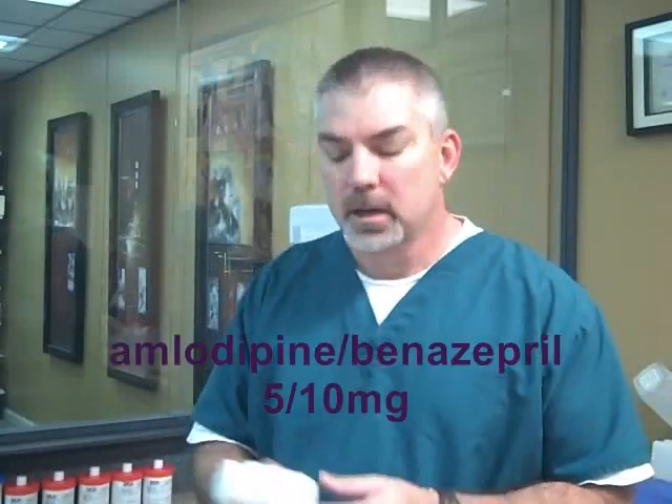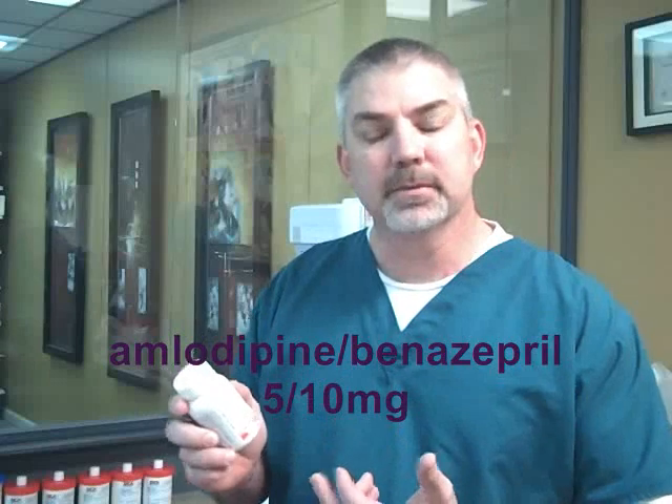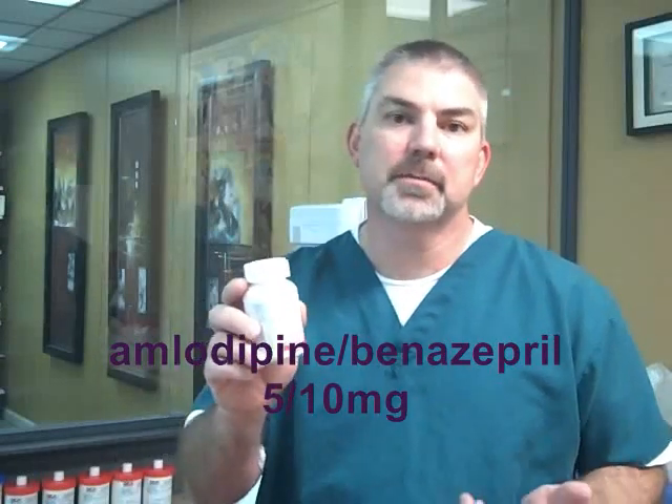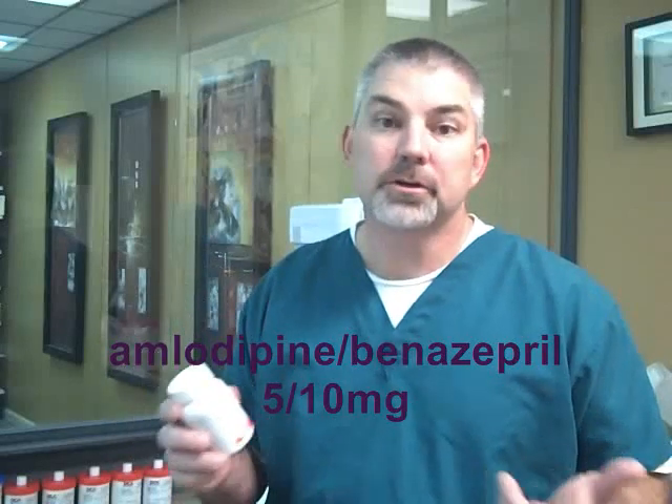It's available in generic, so you've got amlodipine and benazepril 5-10, same strengths, available in generic, and this is going to cost you about $65 a month. So you're going to save about $35 a month by going with the generic.